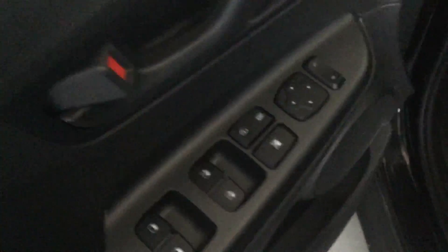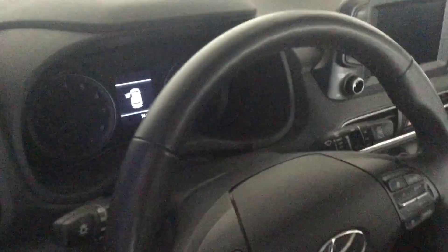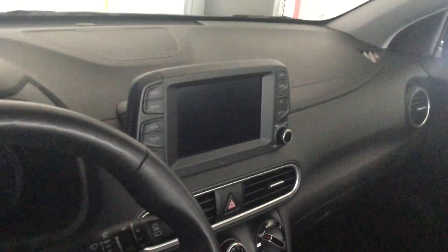Power windows, power locks, power mirrors. Your blind spot monitoring symbol right there. Heated seats and a heated steering wheel. AM/FM radio with a CD player as well as your backup camera.